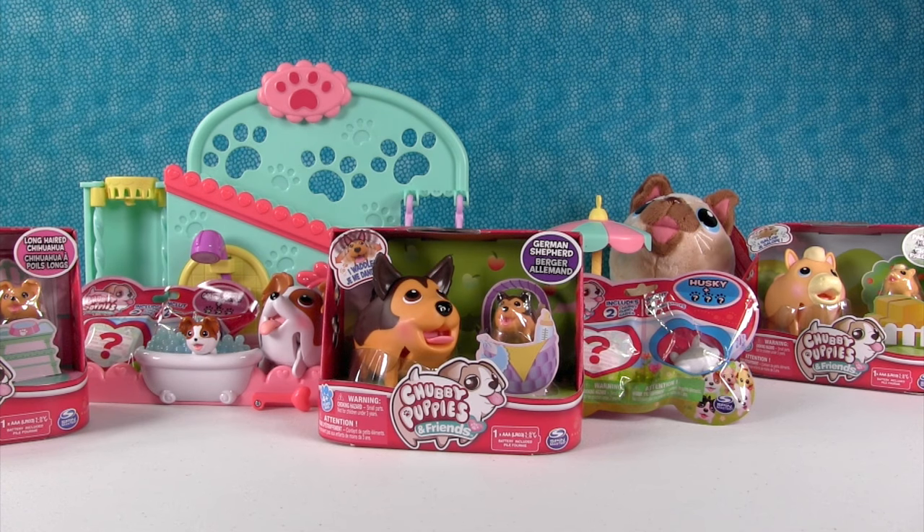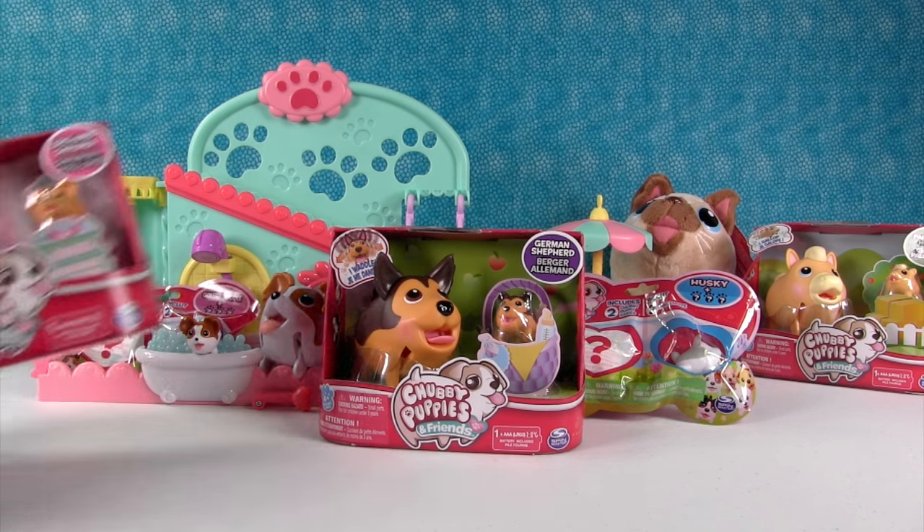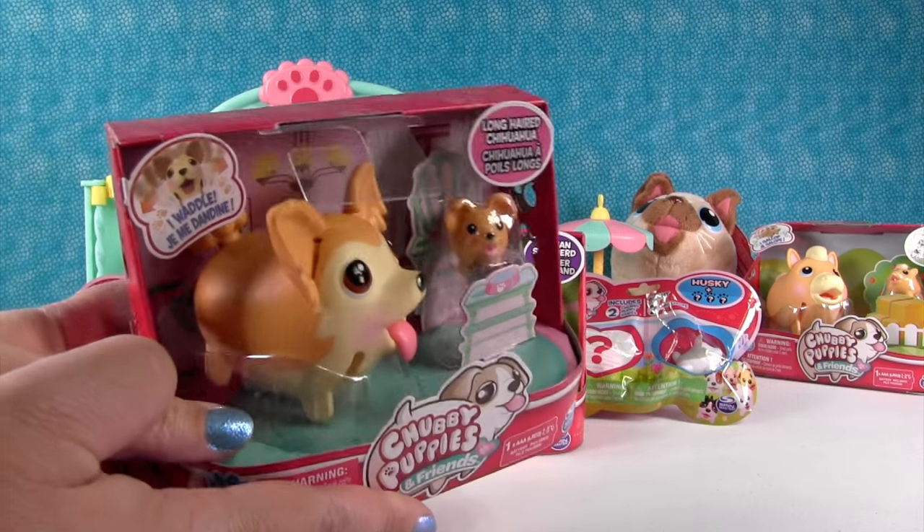Hey guys, it's Shannon and Paul, and today we're joined by the Chubby Puppies and Friends. We're really happy to see these. We want to thank the really nice people at Spin Master for sending these Chubby Puppy Friends for us to take a look at.